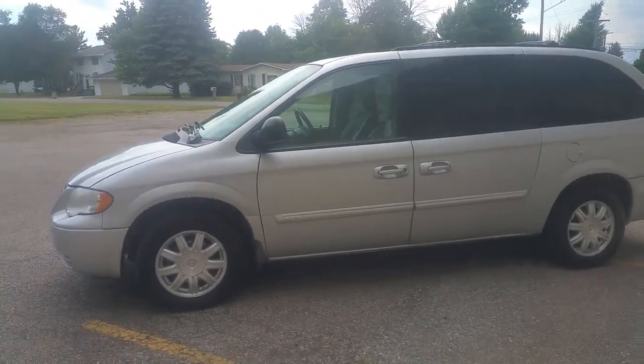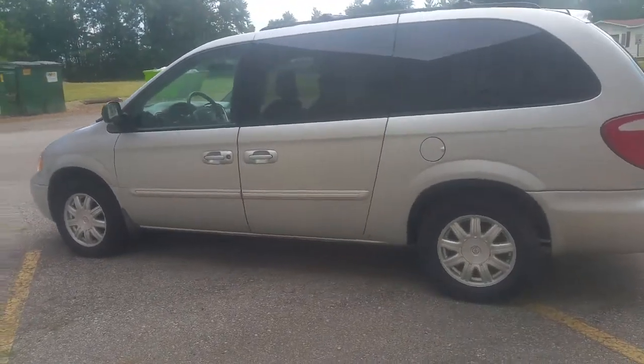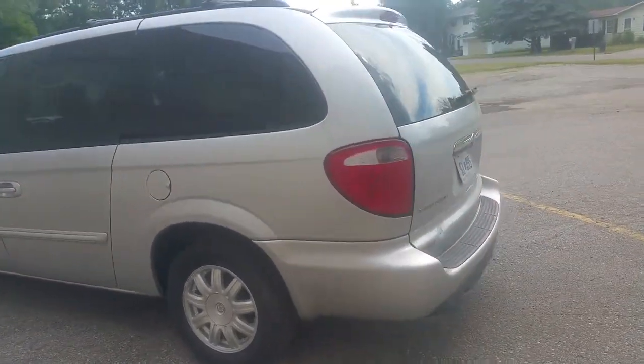This van's only got 107,000 miles on it. We got a price to move — $59.99. It's not going to be here long at that price, guys.